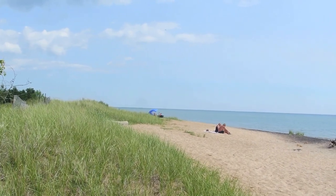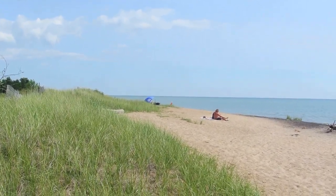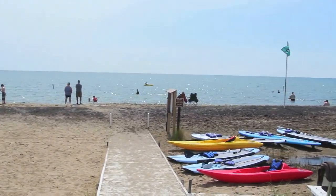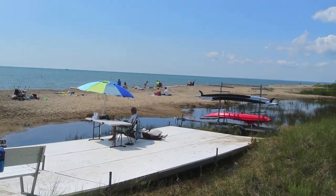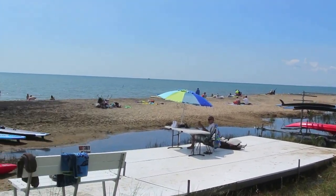Tawas Point State Park is on a peninsula with the state park at the very end. On the south side is Lake Huron and all of this is the Grand River area. There are nice sandy beaches — a little more stony than Lake Michigan, but still it's a gorgeous lake.